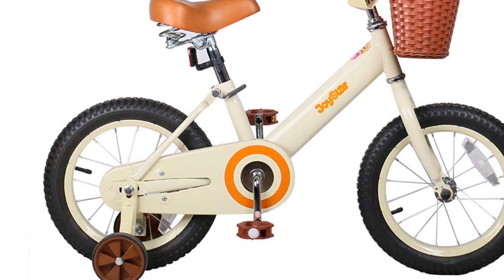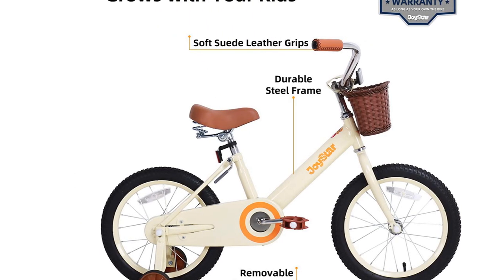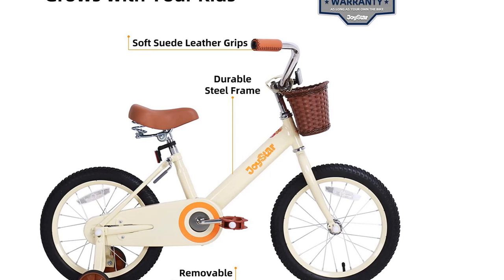Overall, we think there are better bikes to be had, but if you can't resist the nostalgic feel, this bike works well and will likely last as long as your child is the right size to ride it.